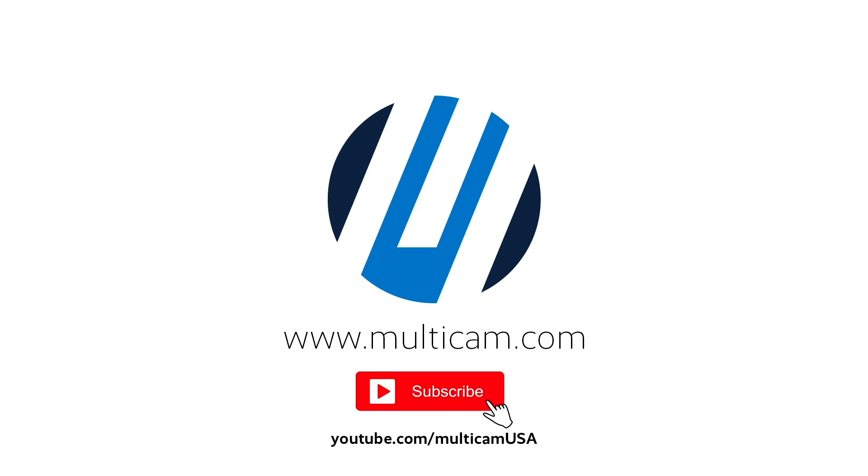Thanks for watching, and be sure to like this video and click subscribe on our channel to receive more great content like this.